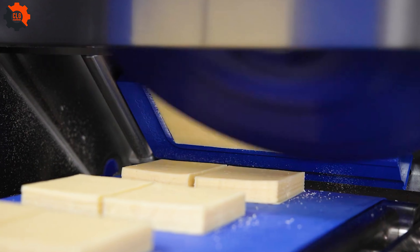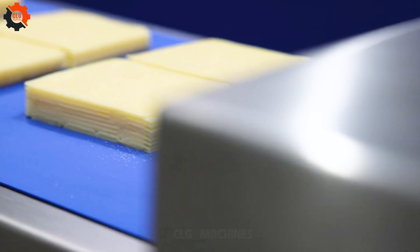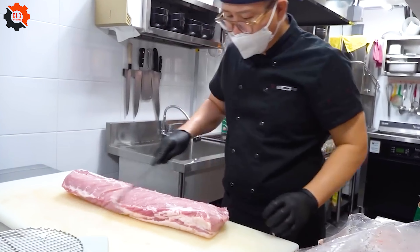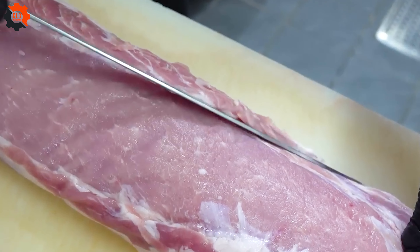This machine can chop in a variety of ways, including sliced and diced. Take a look at a modern, fully automated cheese processing line with sharp, precise blades for smooth slicing.